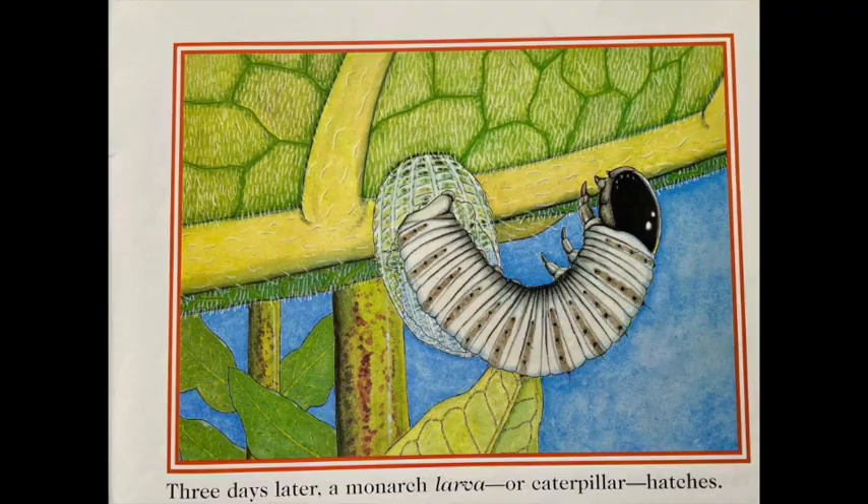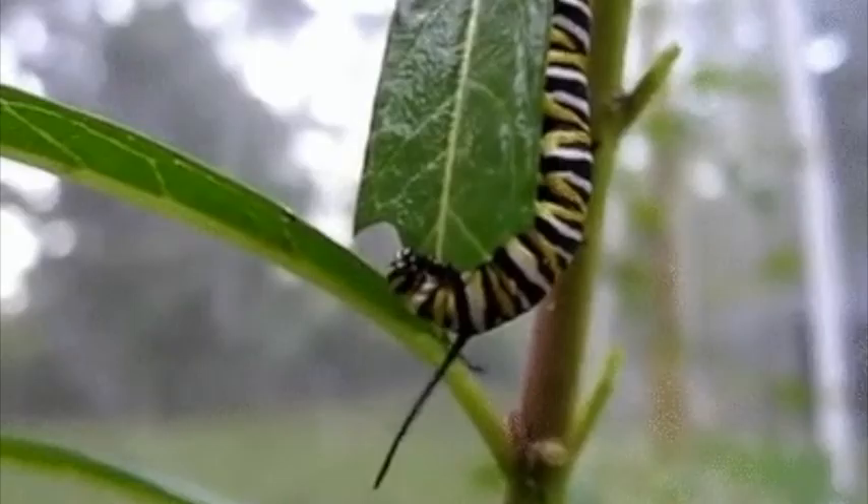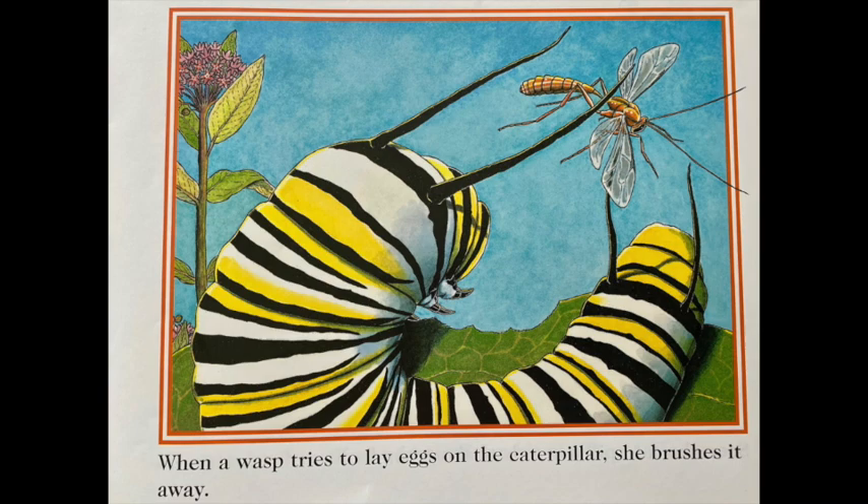Three days later, a monarch larva or caterpillar hatches. The caterpillar feeds on milkweed leaves. When a wasp tries to lay eggs on the caterpillar, she brushes it away.